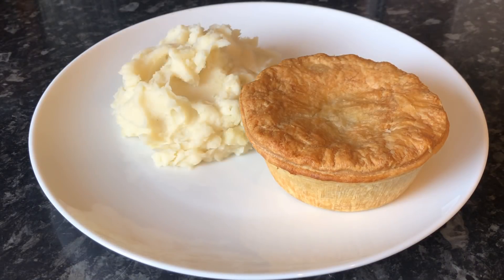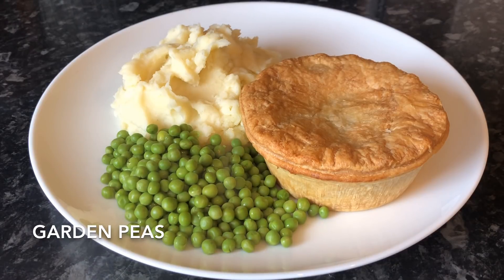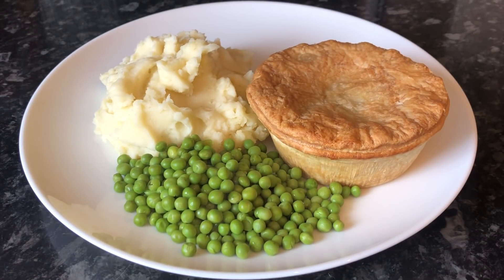Moving on to Tuesday, I just made a simple mince pie with puff pastry and some mashed potato and garden peas on the side. Delicious.